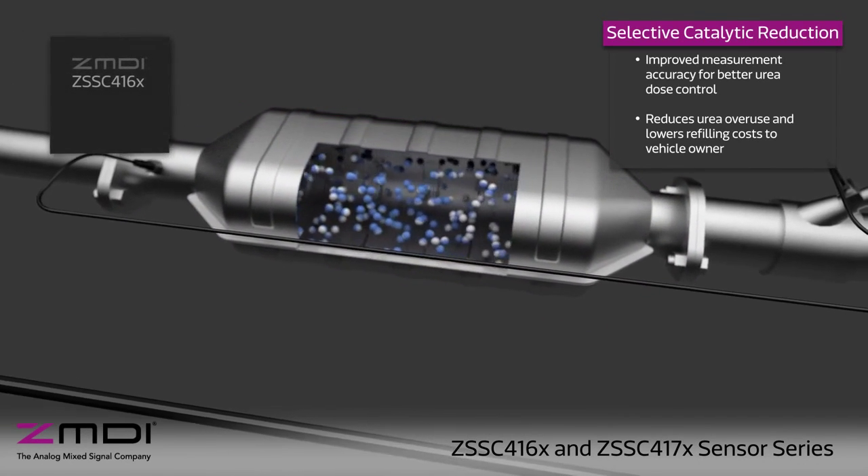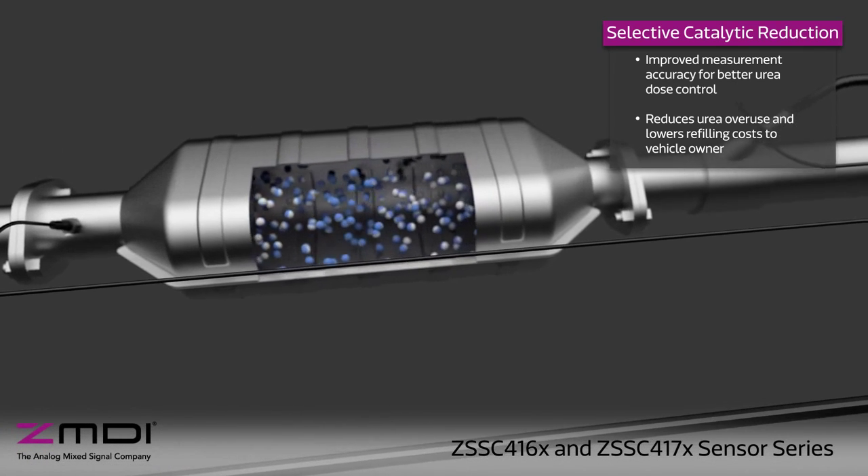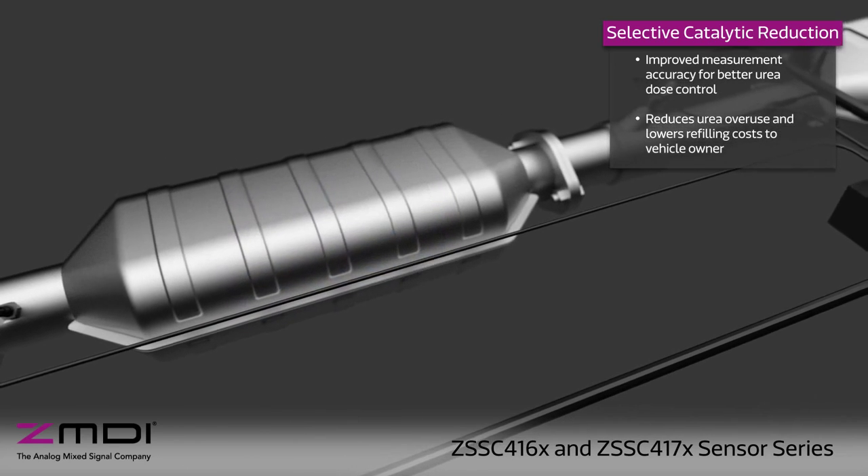Selective catalytic reduction adds urea to the exhaust to reduce harmful emissions. Improved measurement accuracy leads to better control of urea dosing, reducing urea overuse and refilling costs for the vehicle owner.